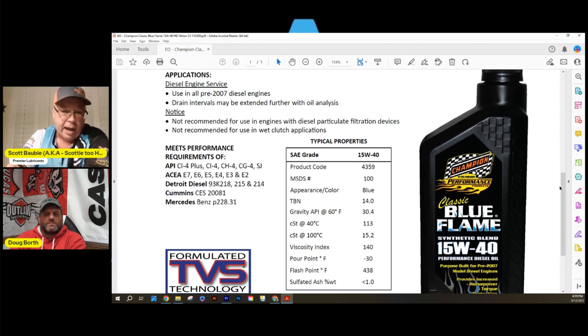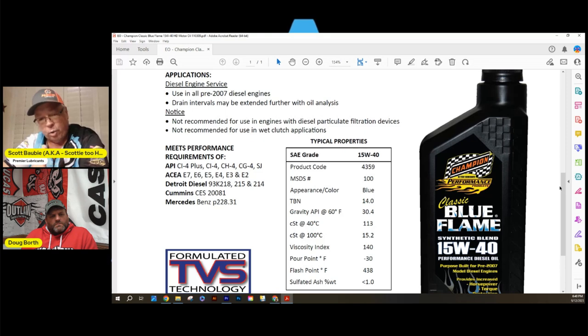The Classic Blue Flame is a 15W40 CH4/CI4 spec oil — similar in spec category to the Sunoco 20W50 — but Champion incorporated premium additives including a thermal viscosity stabilizer polymer also used in Champion racing oil. Notably, this oil has a TBN of 14 — near the maximum of 15 — making it a hybrid: race oil additive technology including esters and polymers within a CH4/CI4 diesel framework. Its limitation is that the 40-weight viscosity can't maintain oil pressure in larger bearing clearances.